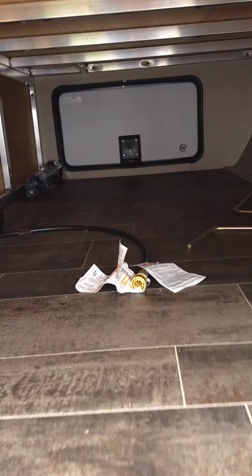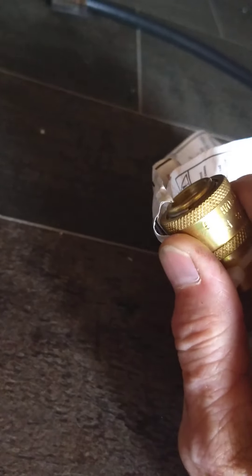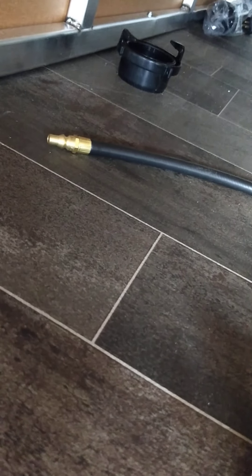This is your crank for your stabilizers, and this is the hose to hook up your grill — it's got a quick connect on it. This end goes on the grill and then into the fitting under the rear corner area of the trailer.